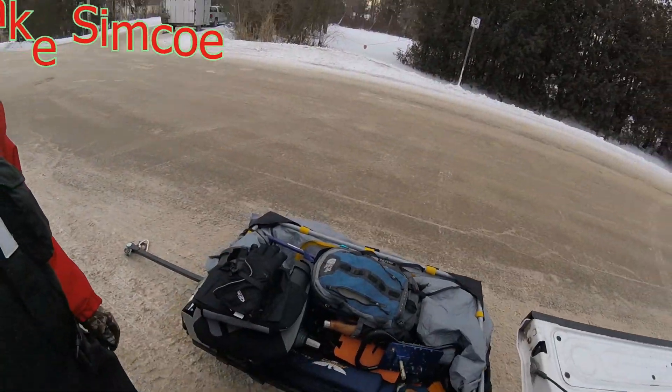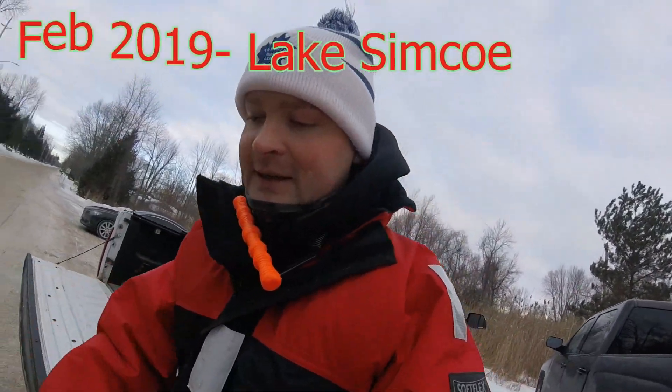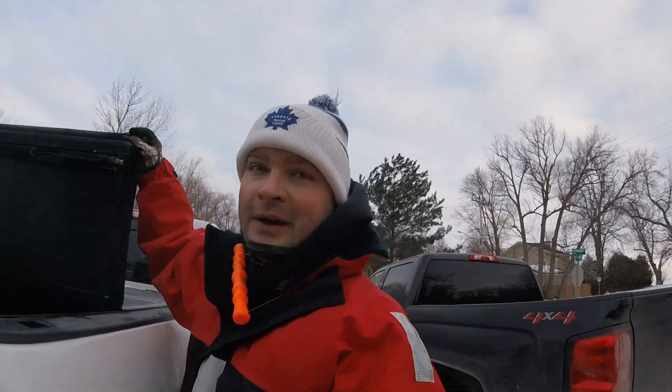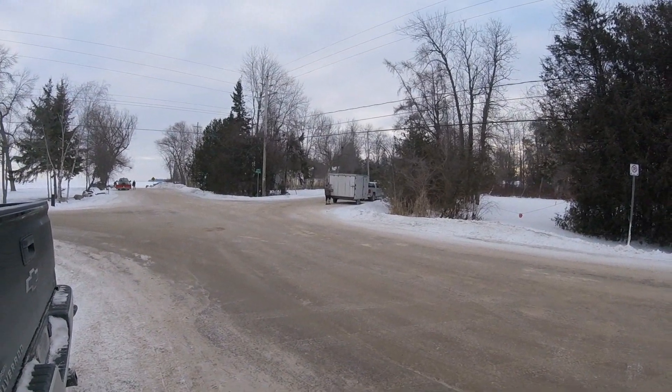We just arrived to the lake, packing up the gear, getting ready to head out on the sleds. Got my hut, we're going for some laker and whitefish today. Frank's opening up the trailer with all the gear — wish us luck. Here we go!